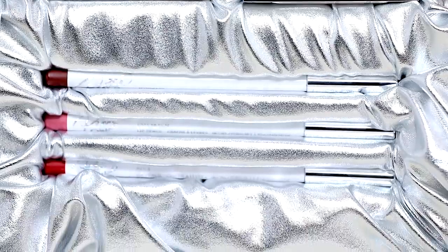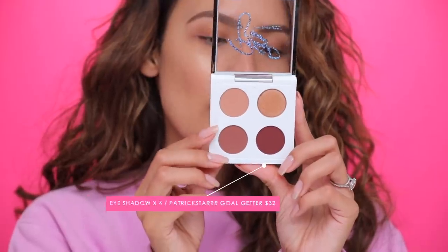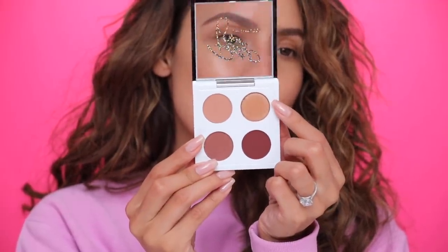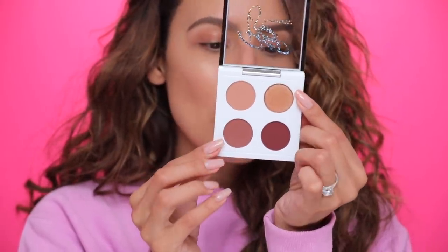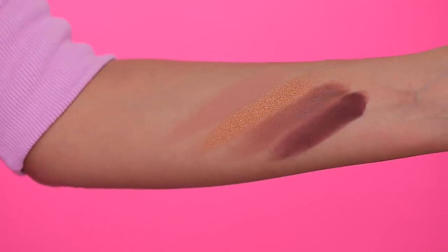Starting with the two eyeshadow quads — if you didn't know about this collection with Patrick Starr, it has its own cute packaging unique to Patrick Starr. The eyeshadows inside are existing MAC shadows, some of his favorites, put together in two little palettes — except one shade called 'Oh My God' is new. This is the Goal Getter quad: Soft Brown as a transition shade, Amber Lights which is a beautiful gold, Swiss Chocolate, and the burgundy shade I'm Into It.